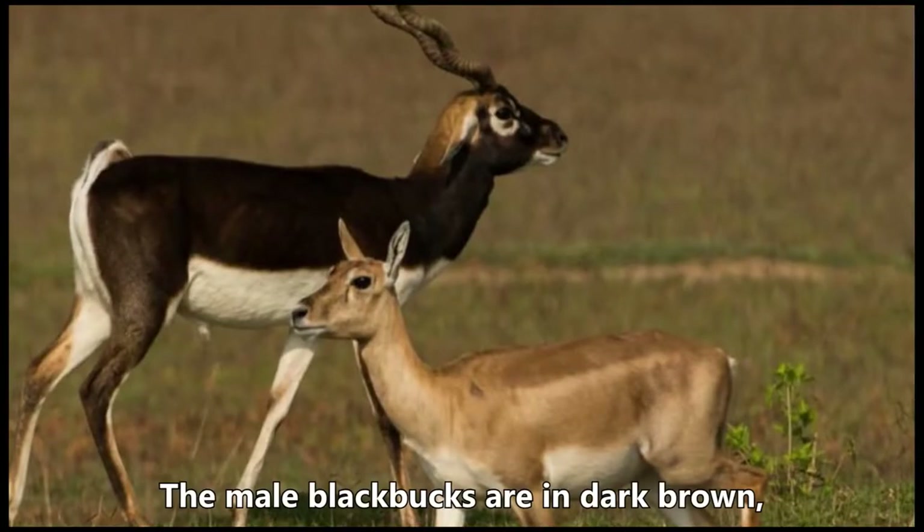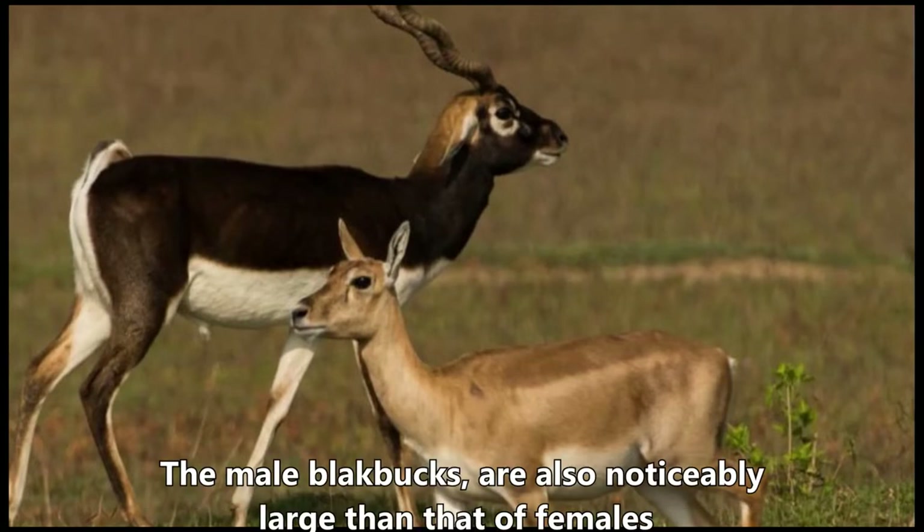The male blackbucks have a dark brown coat, whereas females have a yellowish brown coat. The male blackbucks are also noticeably larger than females.